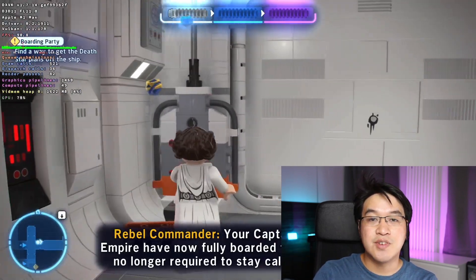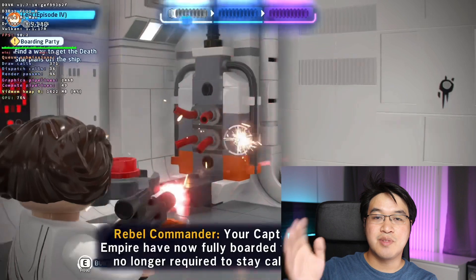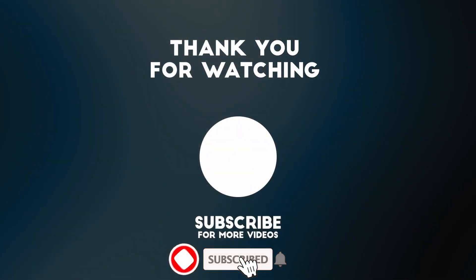I hope you found this video useful. I've got lots of other videos like this on my YouTube channel, so please check it out. Thanks for watching and I'll see you in the next video.